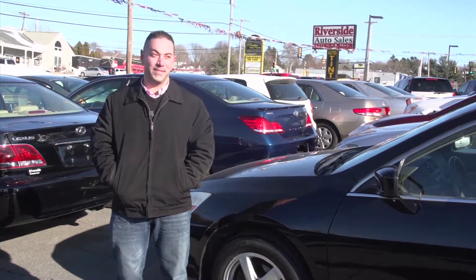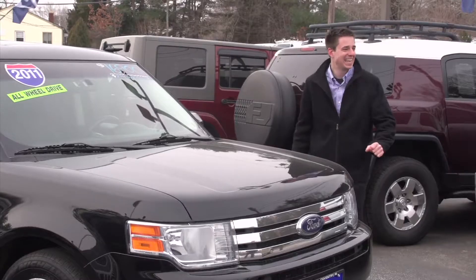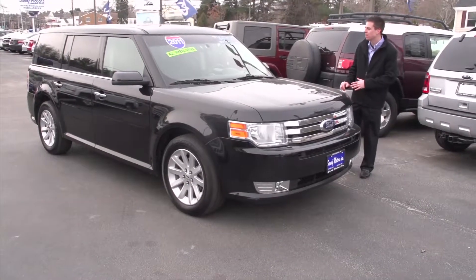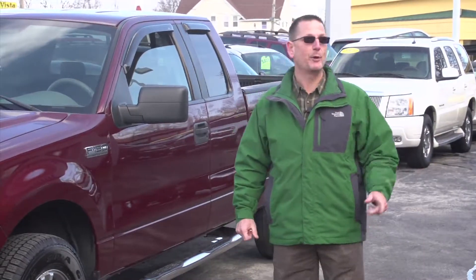Behind-the-scenes outtakes: various presenters flub their lines — including a false start on 'Auto Show TV,' a presenter forgetting their script at Sandy Motors, and Lou Silver starting over. This has been Auto Show TV, produced in cooperation with Auto Intelligence. Thanks to our participating dealers and sponsors.